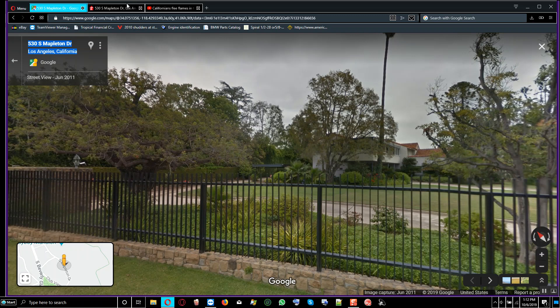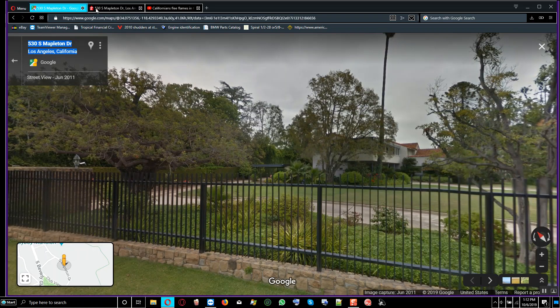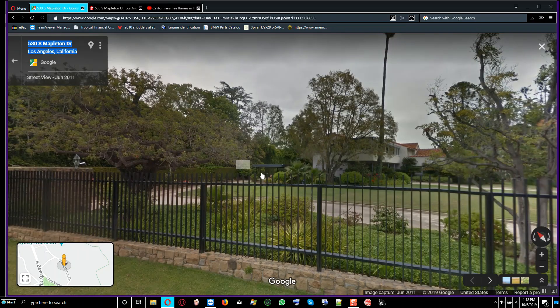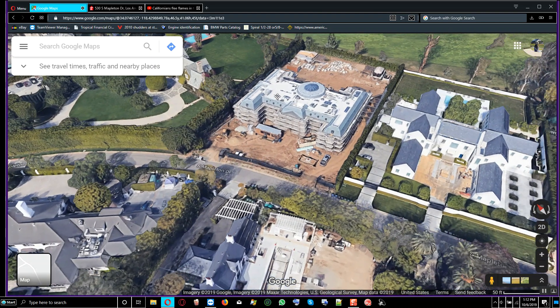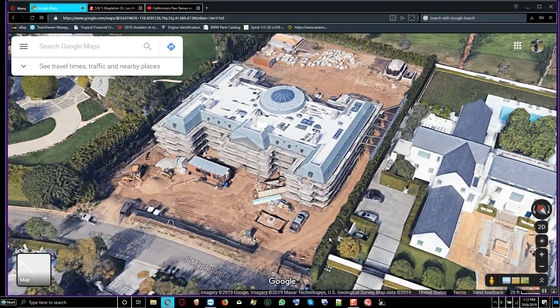The new structure is now there, and you can see they look quite different. This is the new structure right here, and Google Maps needs to be updated to show this new construction.